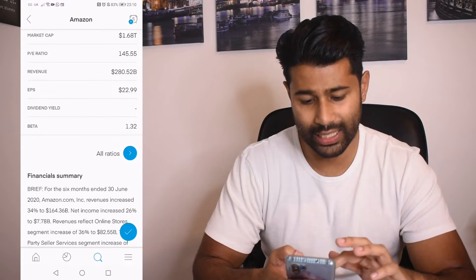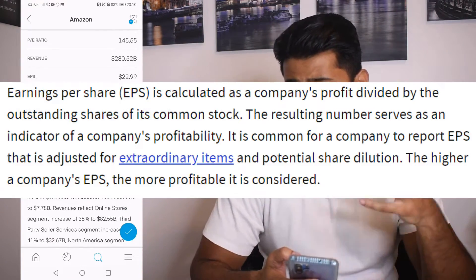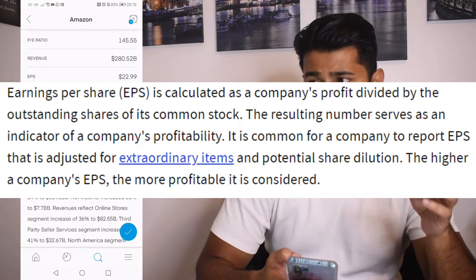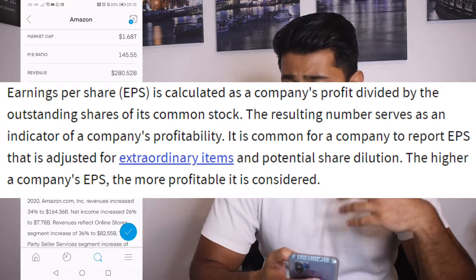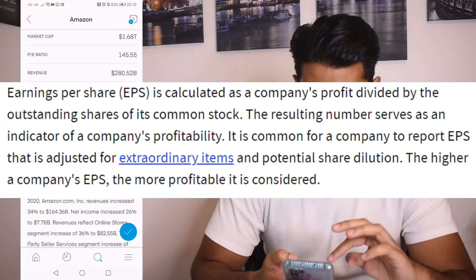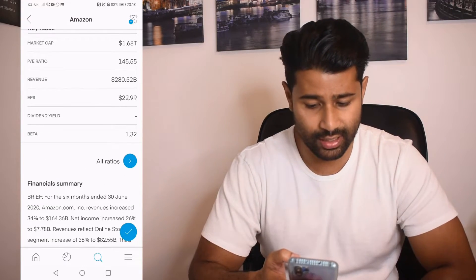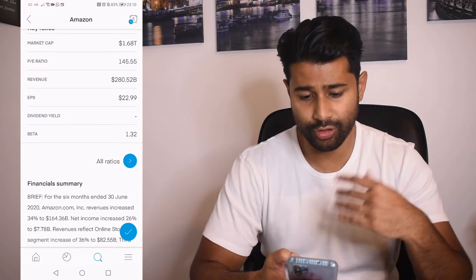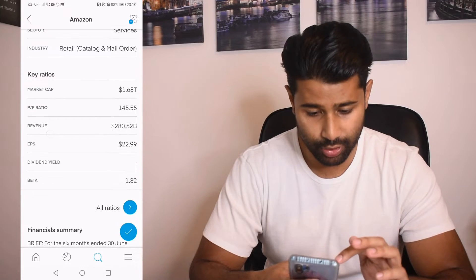Next is EPS — earnings per share — calculated as a company's profit divided by its outstanding shares. The resulting number is an indicator of a company's profitability: the higher the EPS, the more profitable the company is considered.